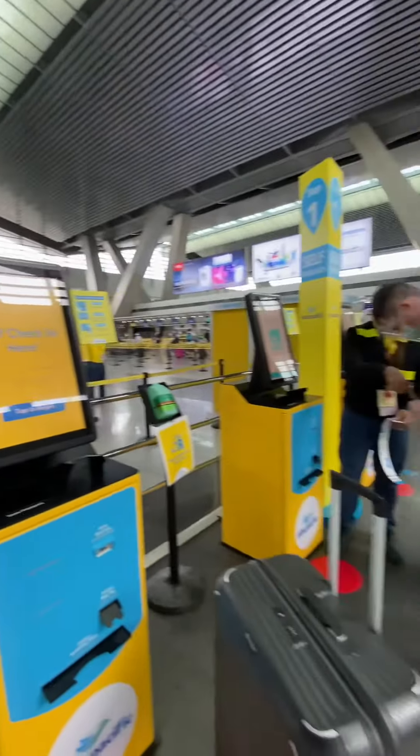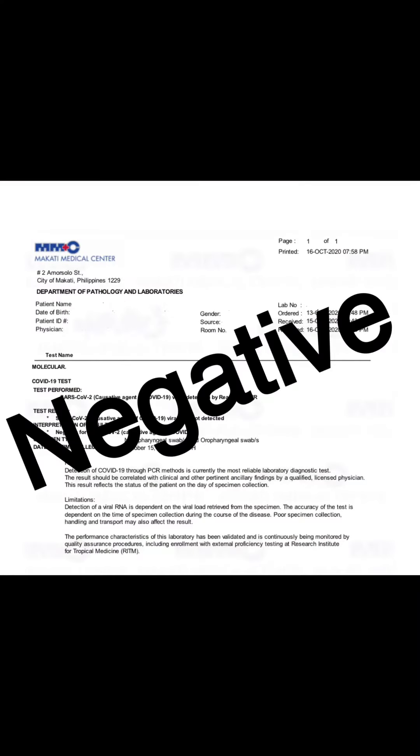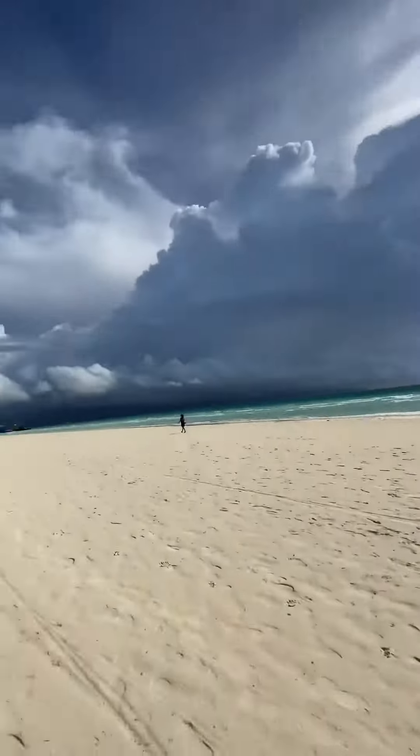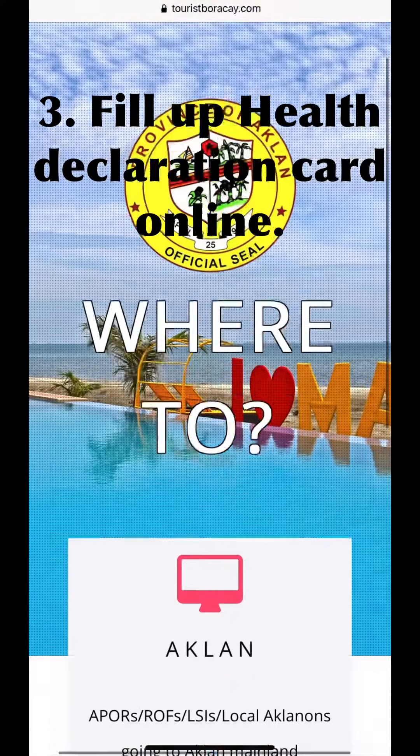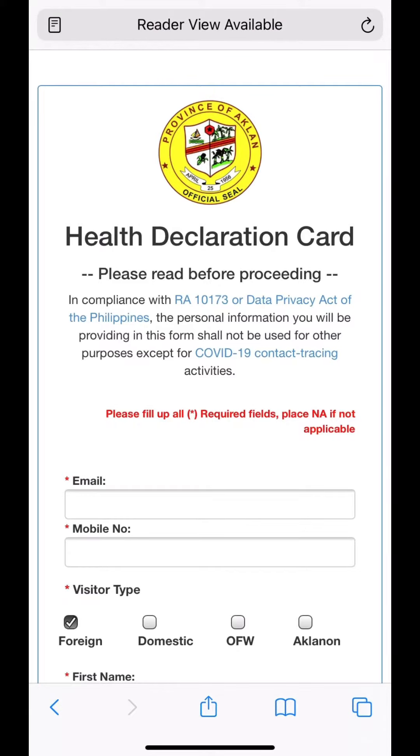Don't forget that the swab test should be done 48 hours before your flight. In our case, our flight was on Saturday at 12 in the afternoon, so we booked our swab test on Thursday at 3 PM. Our results came out on Friday at 9 PM, and thank heavens it was negative.